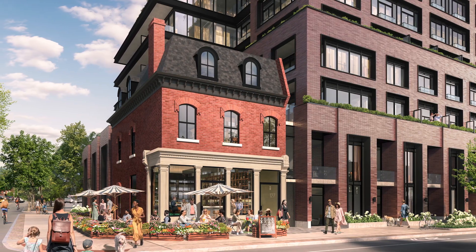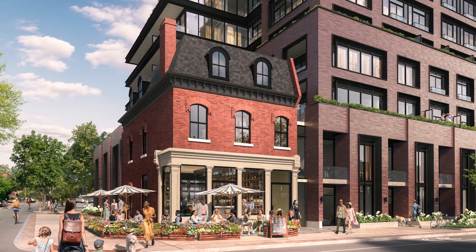First reason: exclusivity. Currently there are not too many condo developments planned for the Trinity Bellwoods area, meaning it's a very exclusive project in one of the best neighborhoods in the entire city.